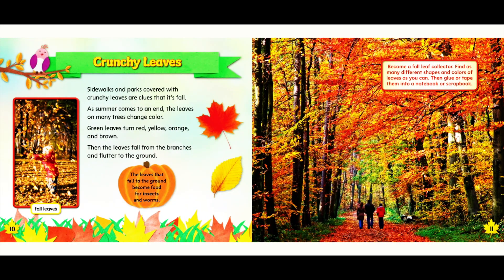Crunchy leaves. Sidewalks and parks covered with crunchy leaves are clues that it's fall. As summer comes to an end, the leaves on many trees change color. Green leaves turn red, yellow, orange, and brown. Then the leaves fall from the branches and flutter to the ground. The leaves that fall to the ground become food for insects and worms.